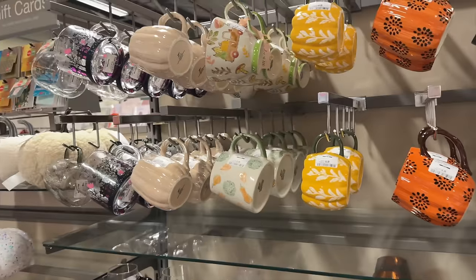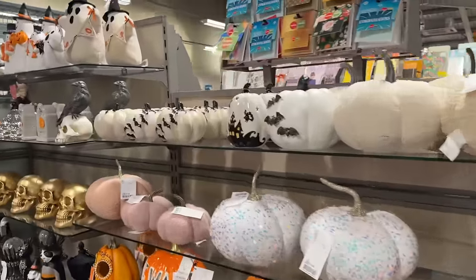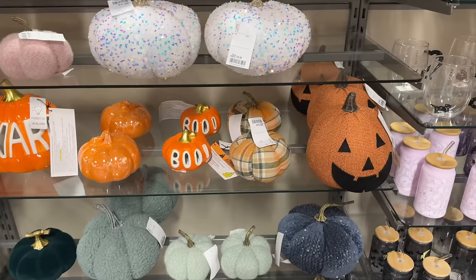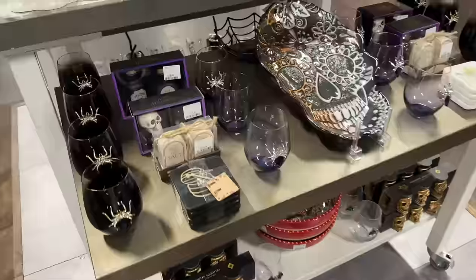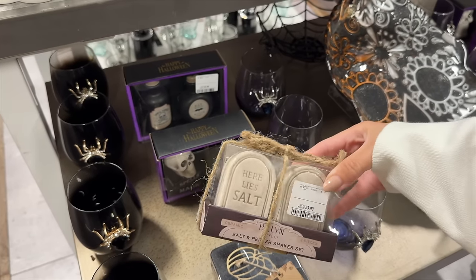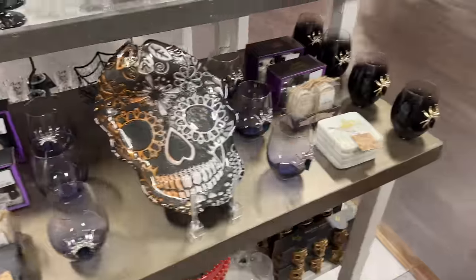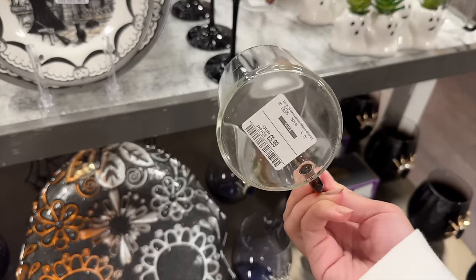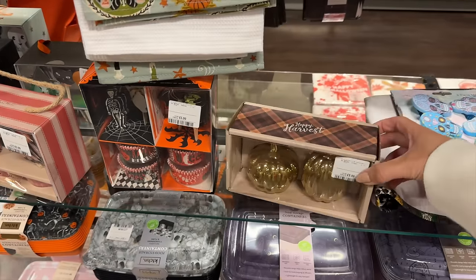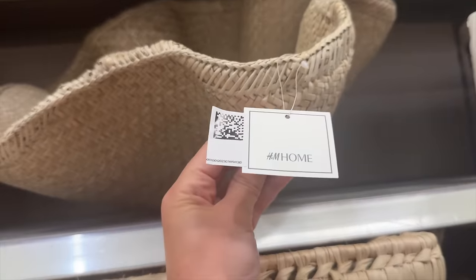There's some party wear table decor if you were hosting a Halloween day. Some more little mugs, little fluffy pumpkins, more Halloween ones. I'm quite enjoying this plaid checkered print for the pumpkins. If you were hosting a dinner party it's a one-time use kind of thing each year but only £3.99. Some more glassware - these mugs remind me of something you'd find in Anthropologie. There's a little glass pumpkin at £5.99.